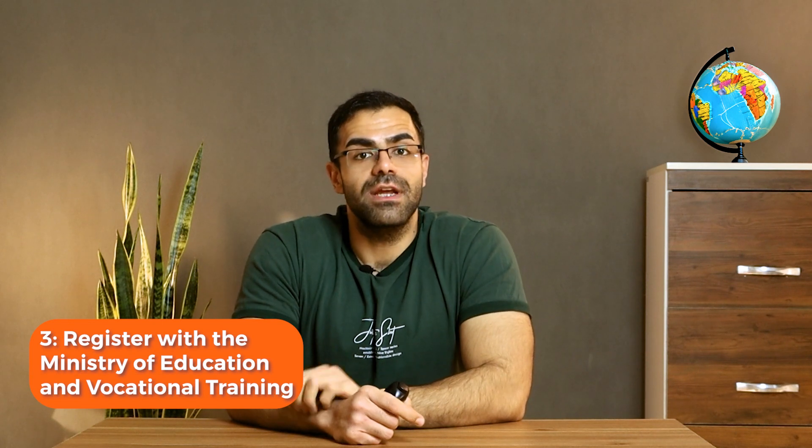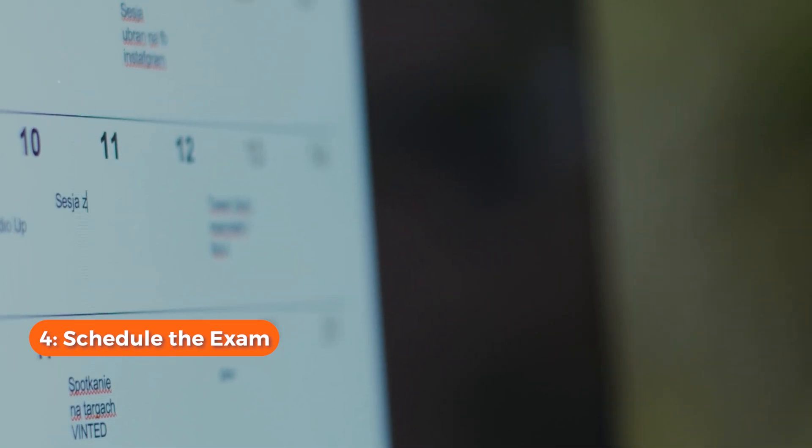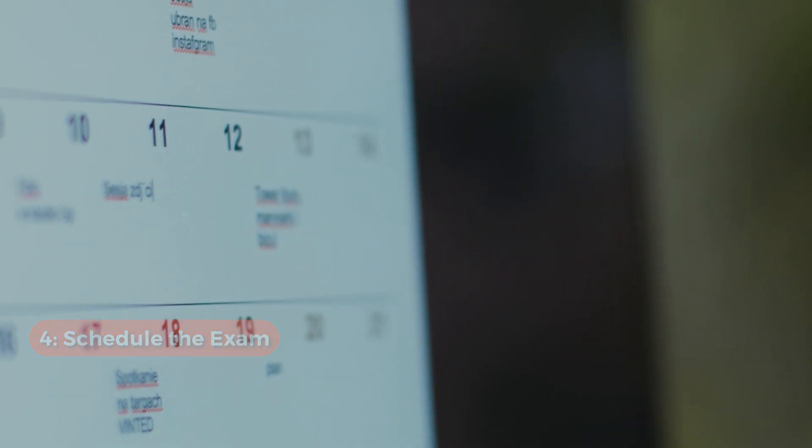Step three: register with the Ministry of Education and Vocational Training in Spain, providing personal and professional information, and pay the exam fee — that's important. Step four: after registration, schedule the exam at the testing location in Spain, choosing the date and place that suits you.